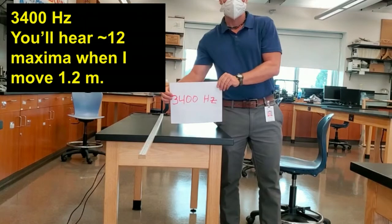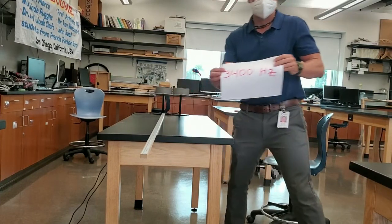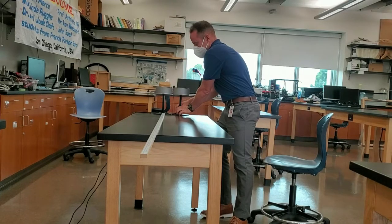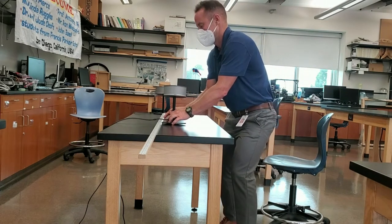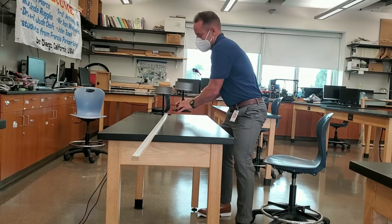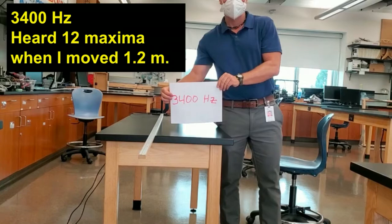Next, I'm going to turn up the frequency to 3400 hertz. Notice that you're going to hear more peaks because with a higher frequency, the wavelength will be shorter. So be on the lookout for about 12 maxima when I move the speaker. Again, as advertised, you heard about 12 maxima when I moved 1.2 meters.